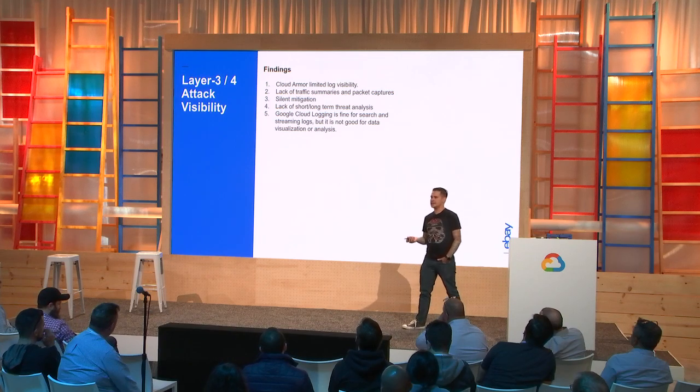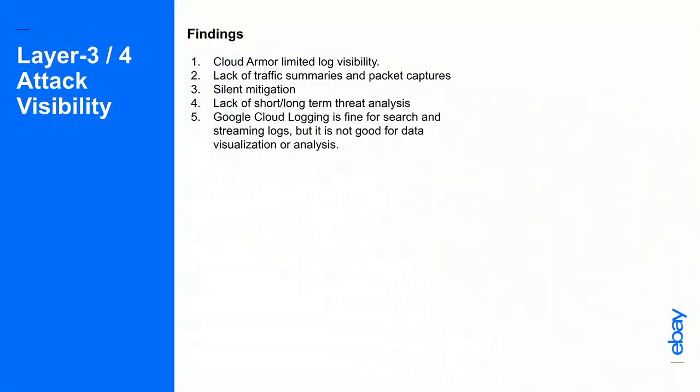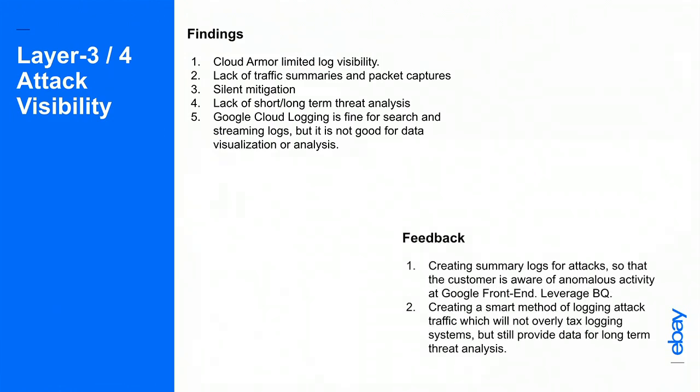Here are the results. A pass means no visible impact to any back-end service VMs; a fail means there was visible impact. As expected, all layer 3 attacks were mitigated at the Google front end via Cloud Armor. Non-TCP traffic was discarded by Google's distributed firewall, leaving only TCP connection floods and TCP flag attacks able to reach the front-end VIP. From our findings: at the time, all attacks were silently dropped with no visibility into them — we didn't have the rich logs we wanted. We gave that feedback to Google, and some of the product released at RSA incorporates it. We wanted summary logs to be aware of anomalous activity and to correlate and trend across all our properties.